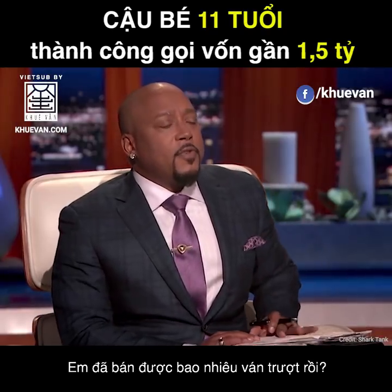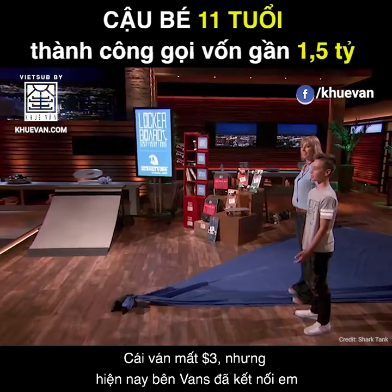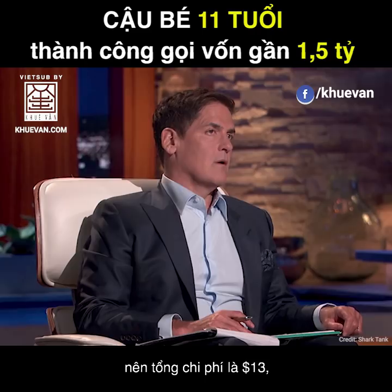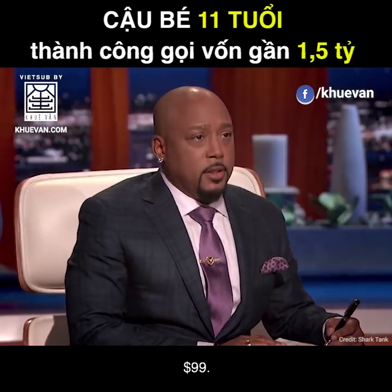How many skateboards have you sold? I have sold 231. What does it cost you to make one? The deck used to cost me $3, but now Vans put me in touch with their manufacturer, Madrid Skateboards, so that costs $13, and I'm now selling them for $52 wholesale. Retail price is $99.